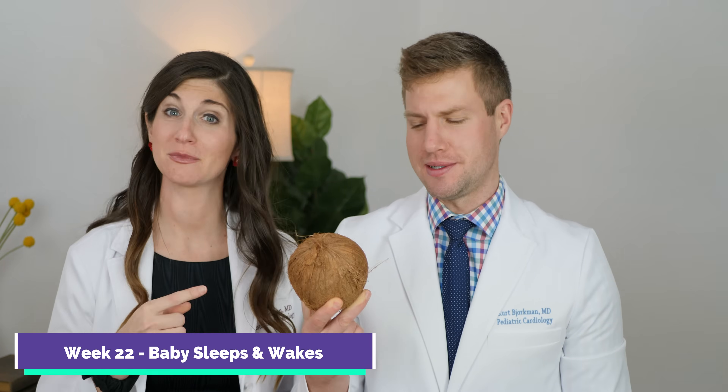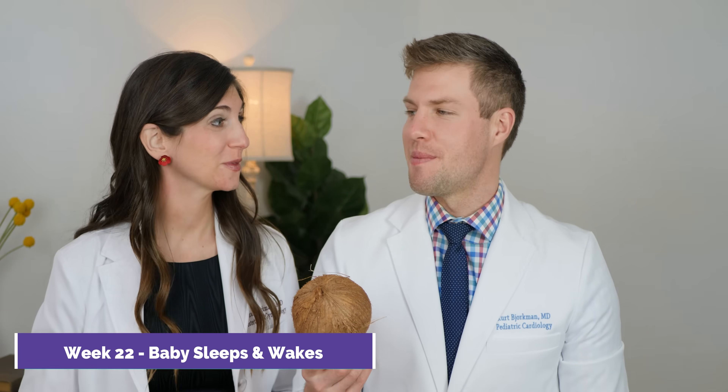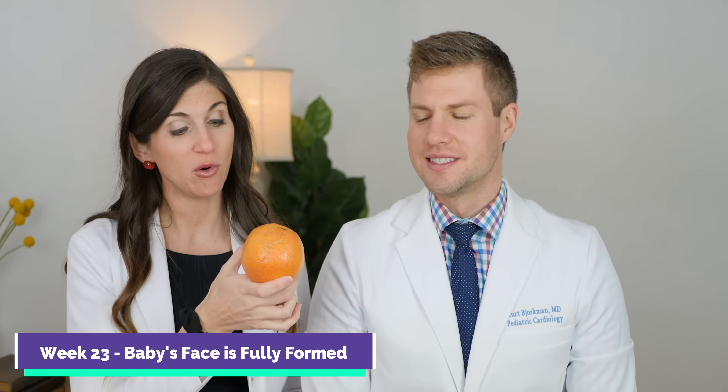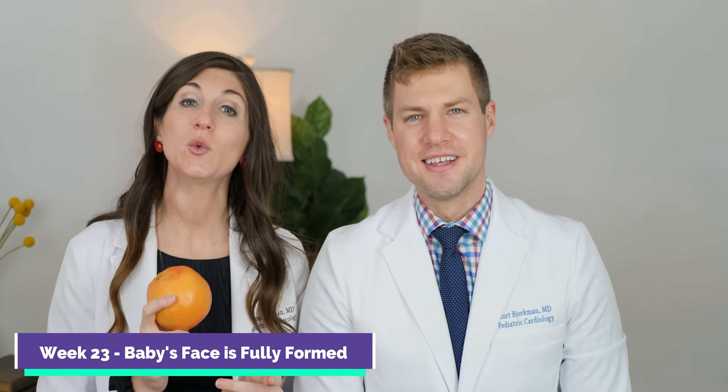Week 22, baby is the size of a coconut — 11 inches long, almost a pound in weight — and by this stage they've got distinct periods of rest and wakefulness. Week 23, and your baby is about the size of a grapefruit — 11.4 inches or 1.1 pounds. At 23 weeks, your baby's face is really fully formed and actually has eyebrows and little eyelashes already.